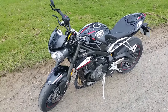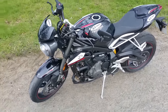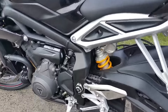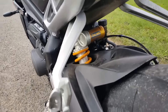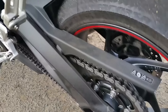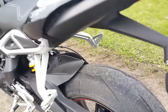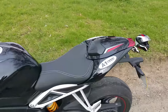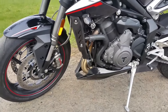It's the 2017 Street Triple RS, top of the range model, lots of gubbins on it. It has Öhlins suspension, Pirelli Diablo Supercorsa tyres standard, the cowl cover is standard, belly pan standard.